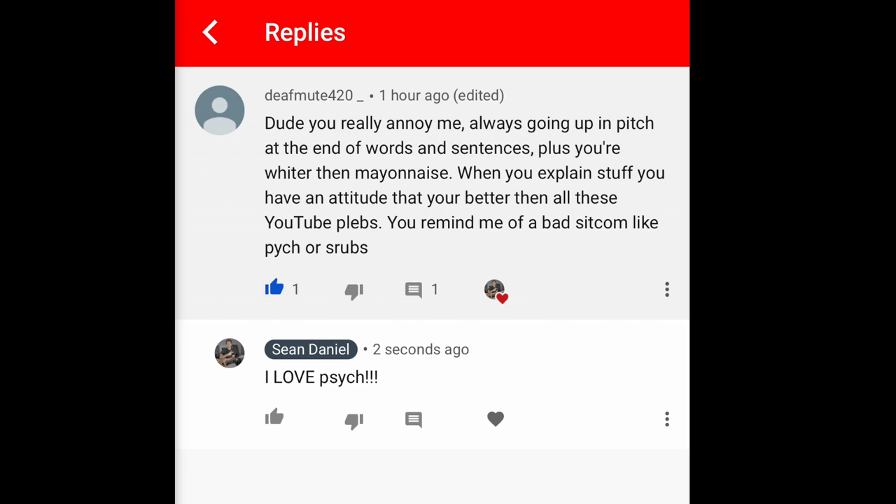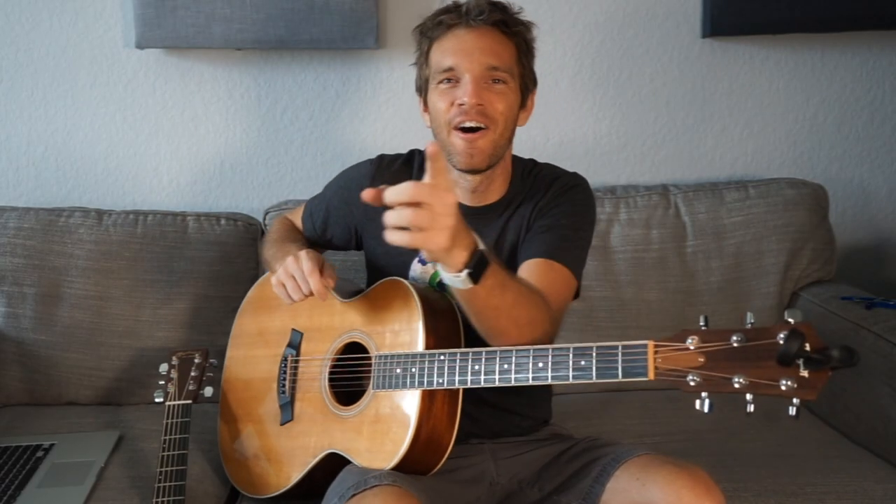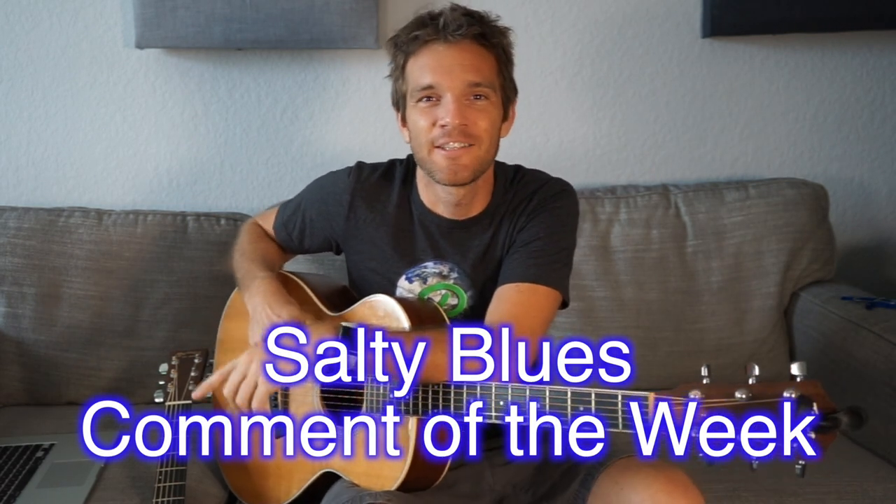Dude, you really annoy me. Always going up in pitch at the end of your words and sentences. Plus, you're whiter than mayonnaise. When you explain stuff, you have an attitude that you're better than all these YouTube plebs. You remind me of a bad sitcom like Psych or Scrubs. First of all, don't you ever put Psych in the same category as Scrubs. Psych is the greatest sitcom — it's not even a sitcom, first of all. Psych is just a great, great show. Possibly the greatest show of all time that I've actually modeled a lot of my own personality after. Nothing against Scrubs, but don't put them in the same sentence. That salty comment really turned into a compliment for me because Psych is that great of a show. But I also want to say that as good as Psych is, its theme song is probably the worst theme song from any truly great show that I've ever heard.